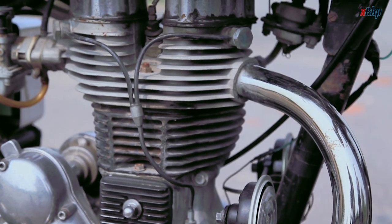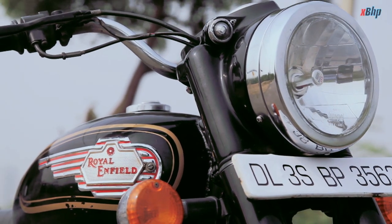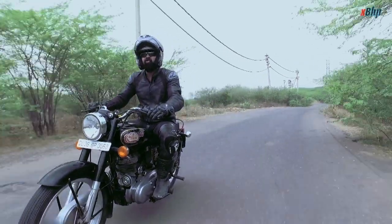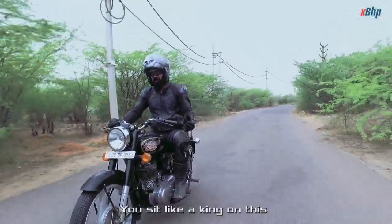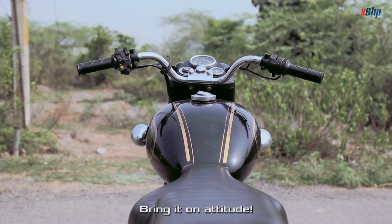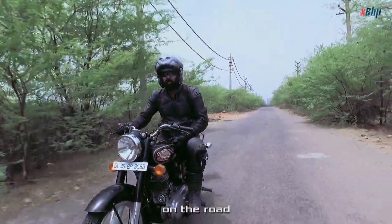Even though Royal Enfield has moved on to relatively more modern engines, the cast iron continues to attract the purists. A lot of terms are associated with the Bullet — like 'made like a gun,' 'shaan ki sawari.' Probably the way you sit is like you don't care about the world. You sit like a king on this, with your legs wide open, a 'bring it on' attitude. You've got to give it to this — there's nothing like the Bullet on the road.